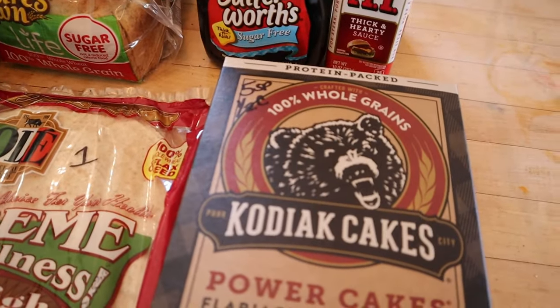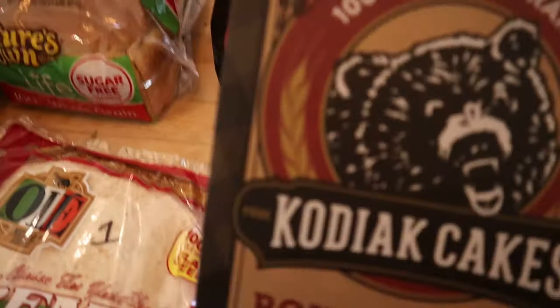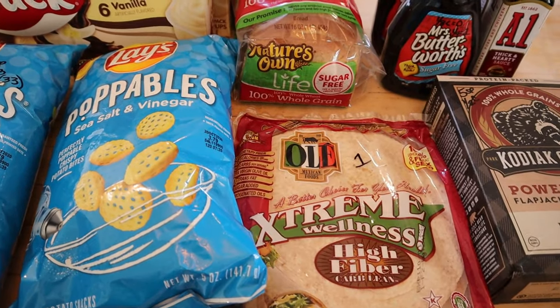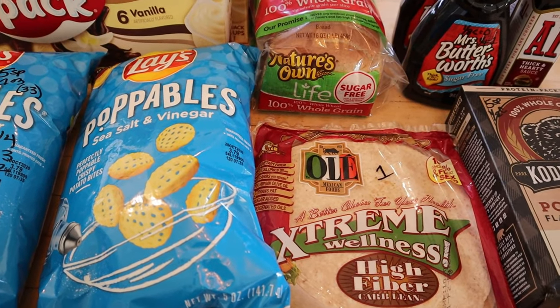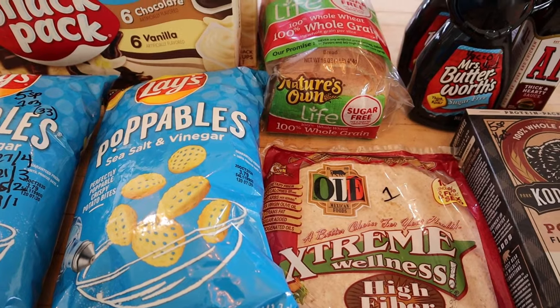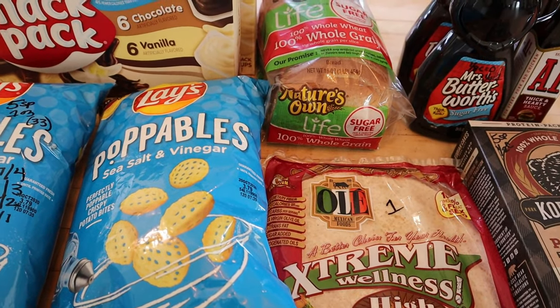The Kodiak cakes pancake and waffle mix is five points for a half a cup. I had already done the closing on the other grocery haul segment, so for this clip I'm just going to stick this in the middle and then take you back to the ending.